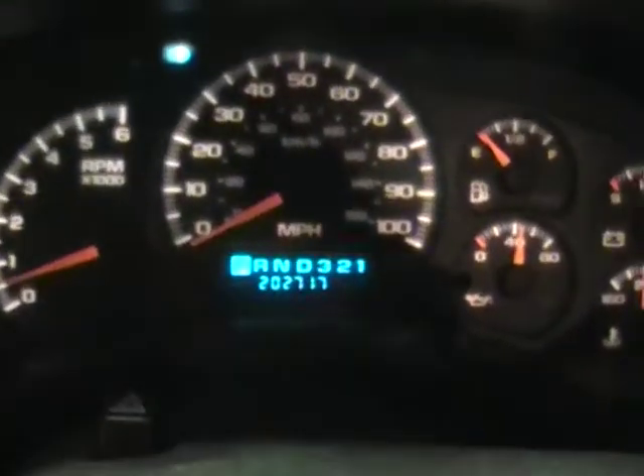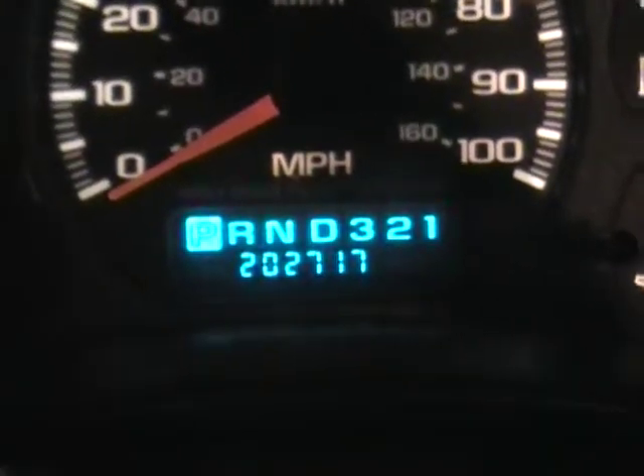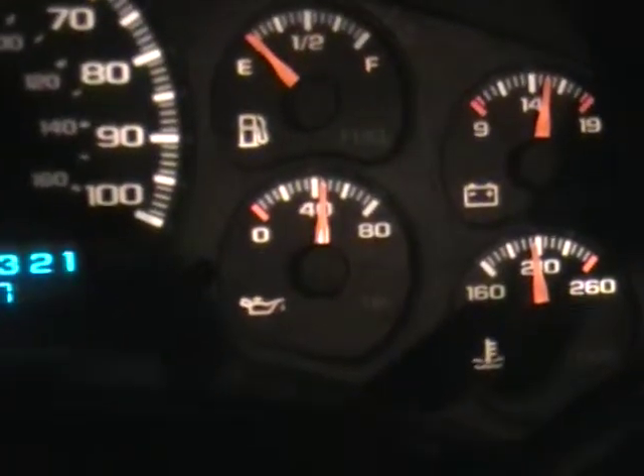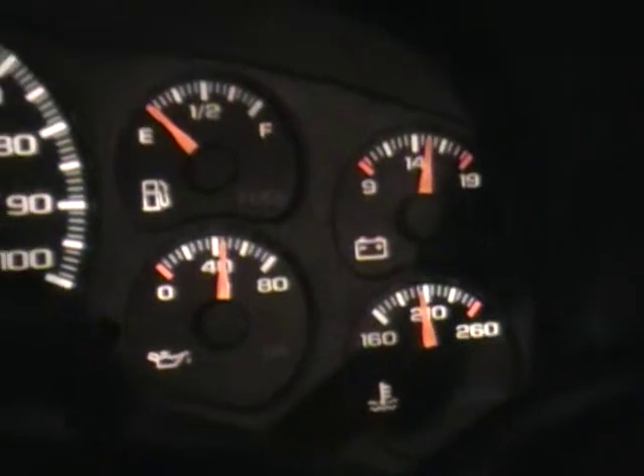We'll go inside and check it out. There is the mileage coming in at 202,717. Oil pressure is great, just over 40 pounds all the way warmed up.